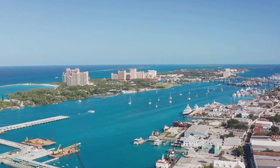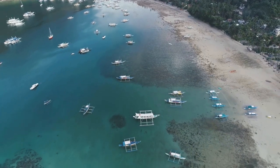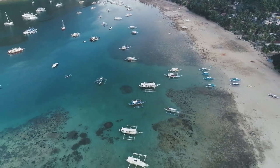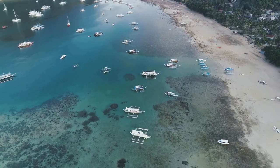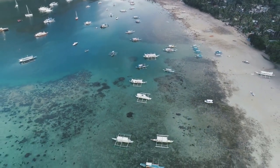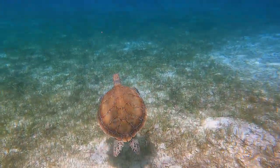Boating is another popular activity in the park. With its myriad of kays and hidden lagoons, it's a boater's paradise. As you navigate the crystal clear waters, you'll be treated to a panorama of natural beauty. Each kay has its own unique charm, from untouched beaches to hidden coves, offering a new adventure at every turn.